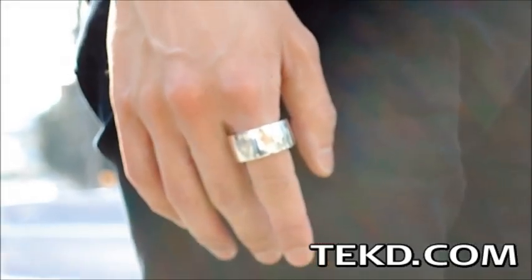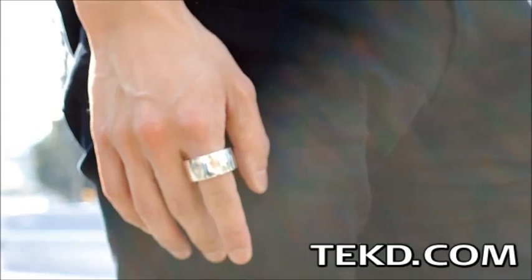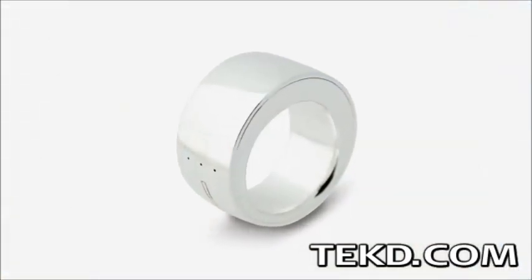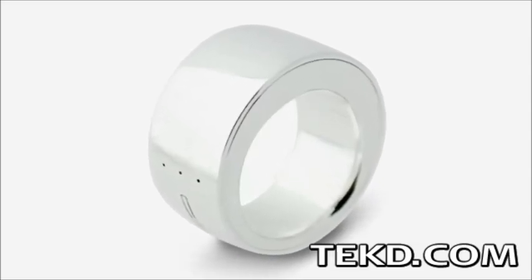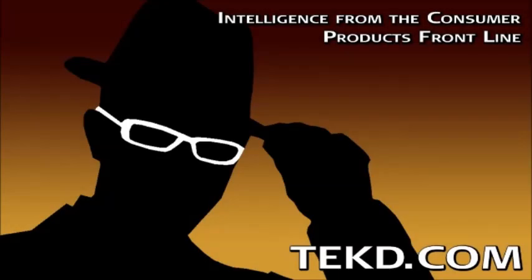Ring will come in a number of sizes to fit most fingers, and the final version will be set in a stylish silver band perfect for any occasion. Ring is targeting a late 2014 release with a retail price of around $180. You can get one on your finger early by supporting their Kickstarter. I'm TK for TECHTEEN.